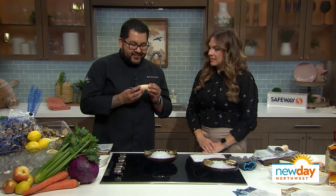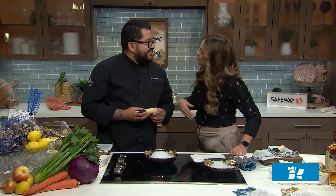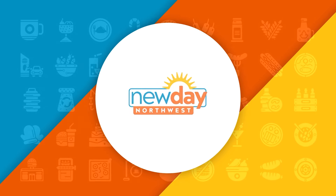This is also a gift we give all of our guests — so this one's for you, for when you go home and have guests over. Thank you so much. The New Day Northwest Kitchen is brought to you by Safeway.